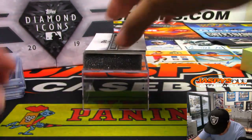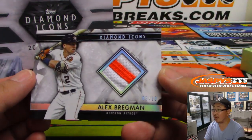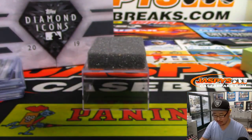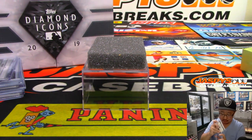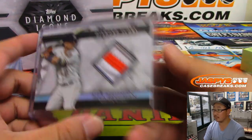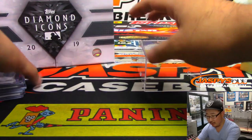And I think we have a relic in here. Yes, it's a relic only — it's Alex Bregman. But a low number — three out of 10. Game use memorabilia on a much heavier card stock too. We should add an auto, but it's alright, still nice though.